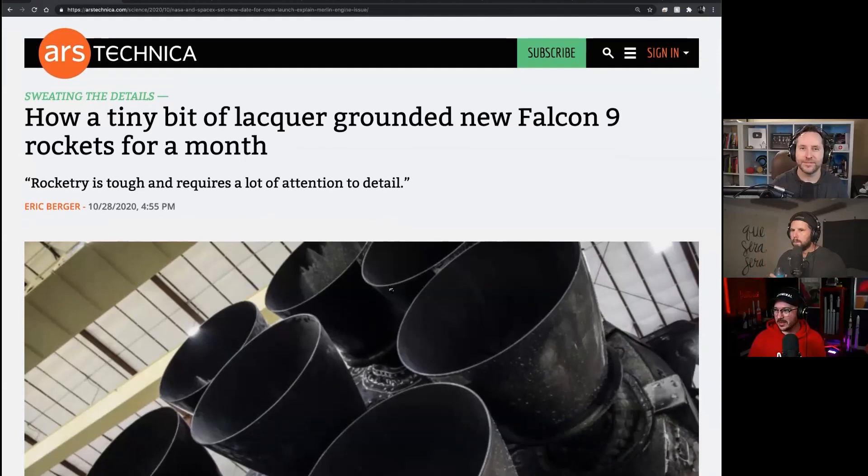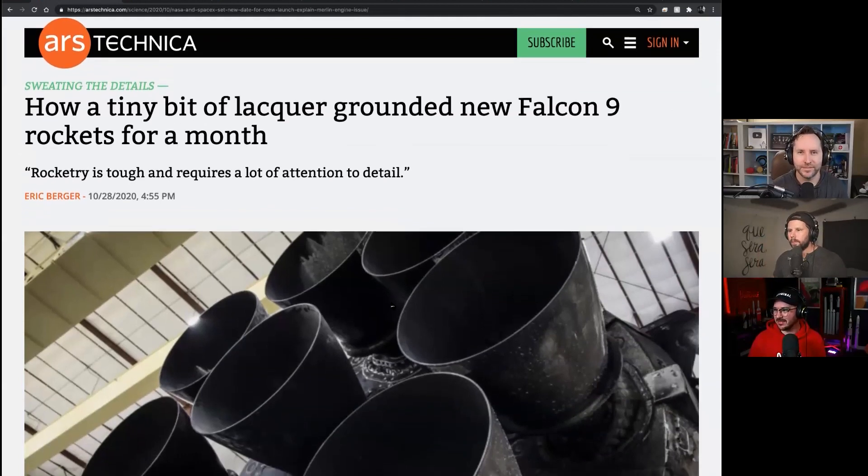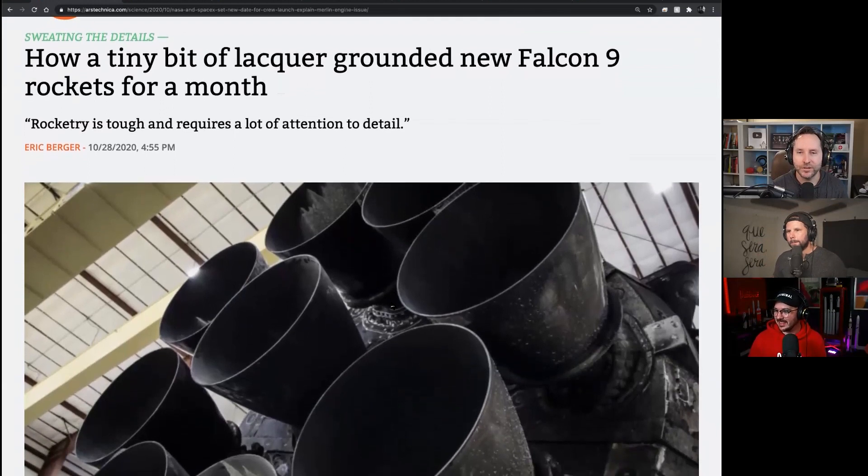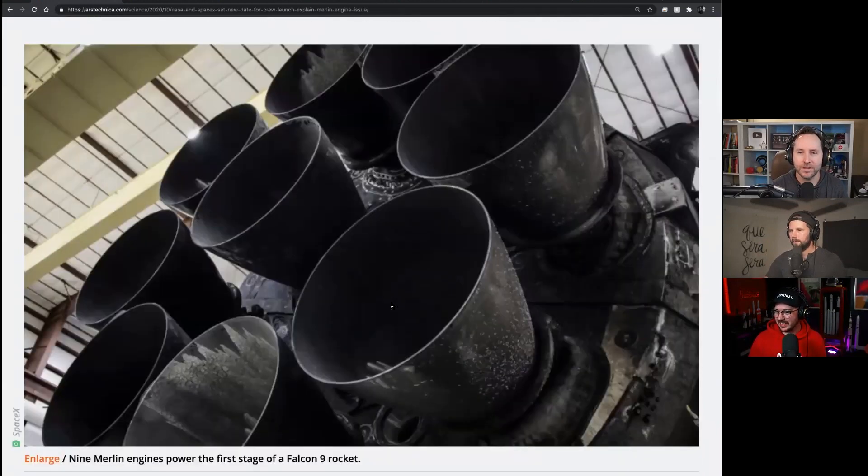And without any more plugging of things, how are we doing gentlemen? Plugging of things? Speaking of plugging of things. Right into it. Get this. Lacquer was plugging the Merlin engine. Is this what all those scrubs were about? Yes, yes it is.